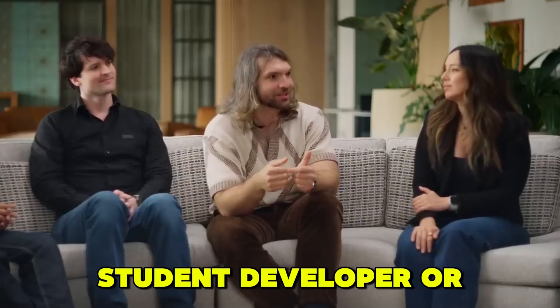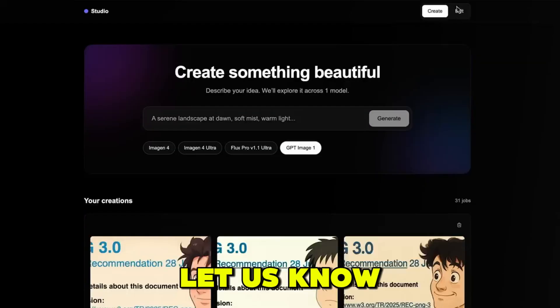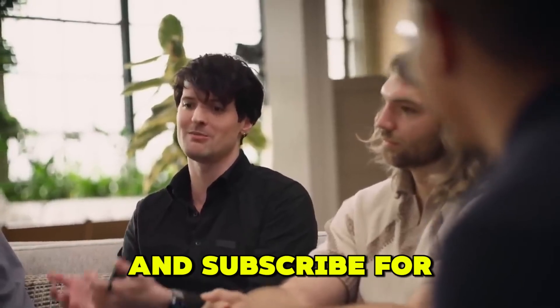Whether you're a creator, student, developer, or entrepreneur, this is your chance to level up. Have you tried ChatGPT-5 yet? Let us know your favorite feature in the comments, and don't forget to like, share, and subscribe for more AI updates.